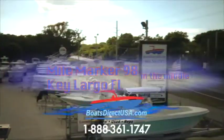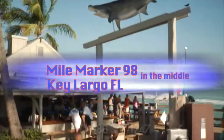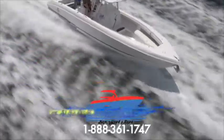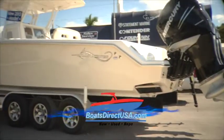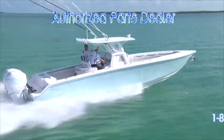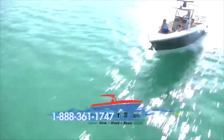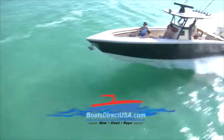Located at Mile Marker 98 in the middle, Key Largo. Need service on your existing boat? We have full-time certified Yamaha, Mercury, and Mercury Verado technicians on site, and we are your authorized parts dealer. Call today to learn more about our 100-hour services and general repair work at BoatsDirectUSA.com.